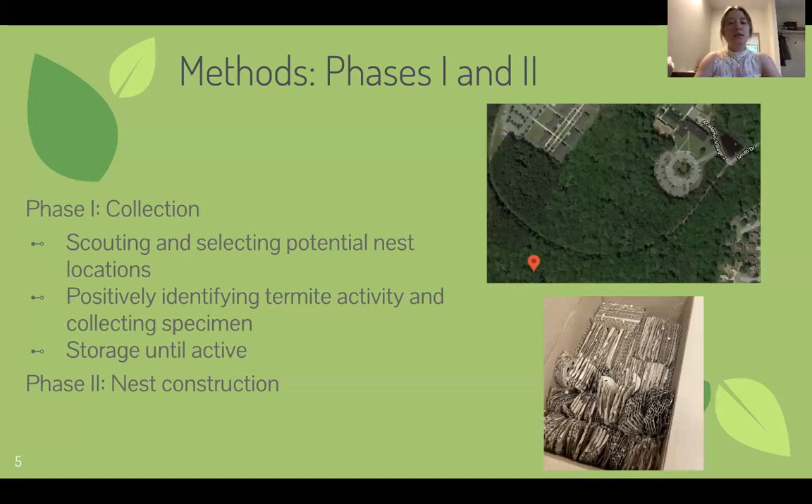The colonies were stored in opaque plastic tubs in the environmental chamber to maintain relatively consistent light, temperature, and humidity. Once the collection was complete, the construction of the nest began. Four nest architectures were constructed according to the methods described in Dr. P's 2010 study.